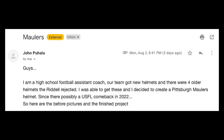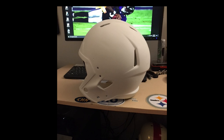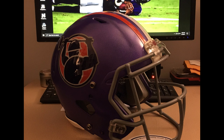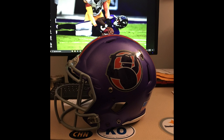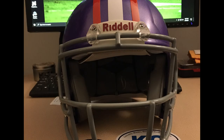Next up is John P. He's a high school football assistant coach, and when his team got new helmets, four older Riddell helmets were rejected. He took them, sanded them down, primed them, painted them with purple metallic paint, and clear-coated them. I love that he sent photos of the process — there's the rejected sticker, and here it is looking beautiful with that purple. The pictures are a little dark and I wish they were brighter because I think the paint job is outstanding. The stripes look like you did a really good job. Just next time make the pictures a little brighter — the camera loves light.